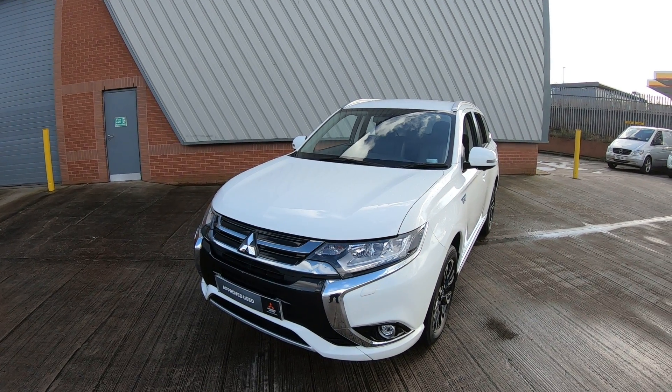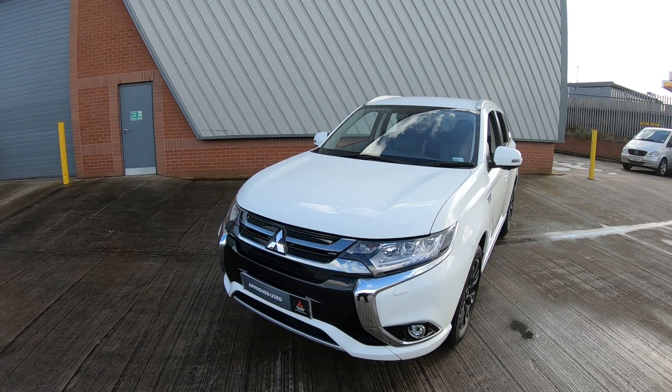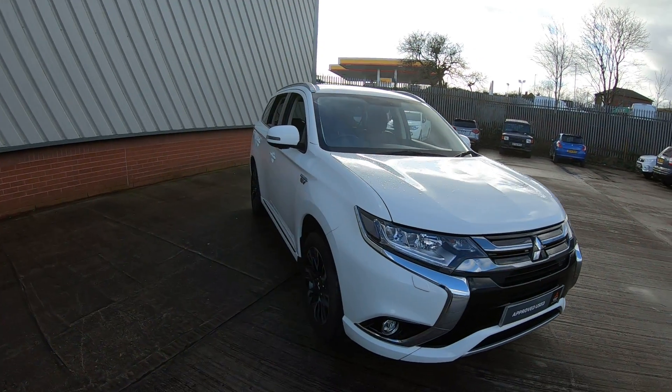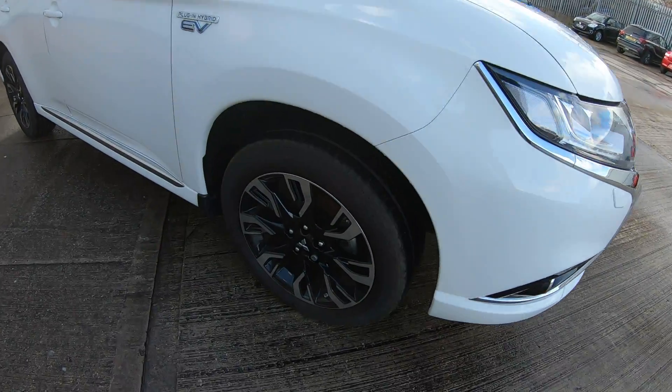Luska Mitsubishi are very proud to offer this 18-plate Mitsubishi Outlander PHEV 4H model. The vehicle comes with a stunning frost white finish. The Outlander PHEV also comes with the 18-inch two-toned bi-coloured alloy wheels.